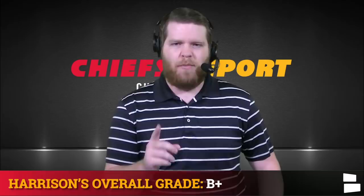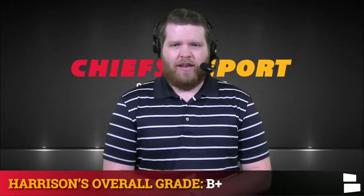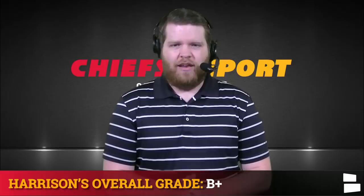Stay tuned to the channel — Chiefs undrafted free agency tracker coming your way on Sunday. Follow me on Twitter for updates throughout the weekend on the Chiefs report and at HGramNFL.